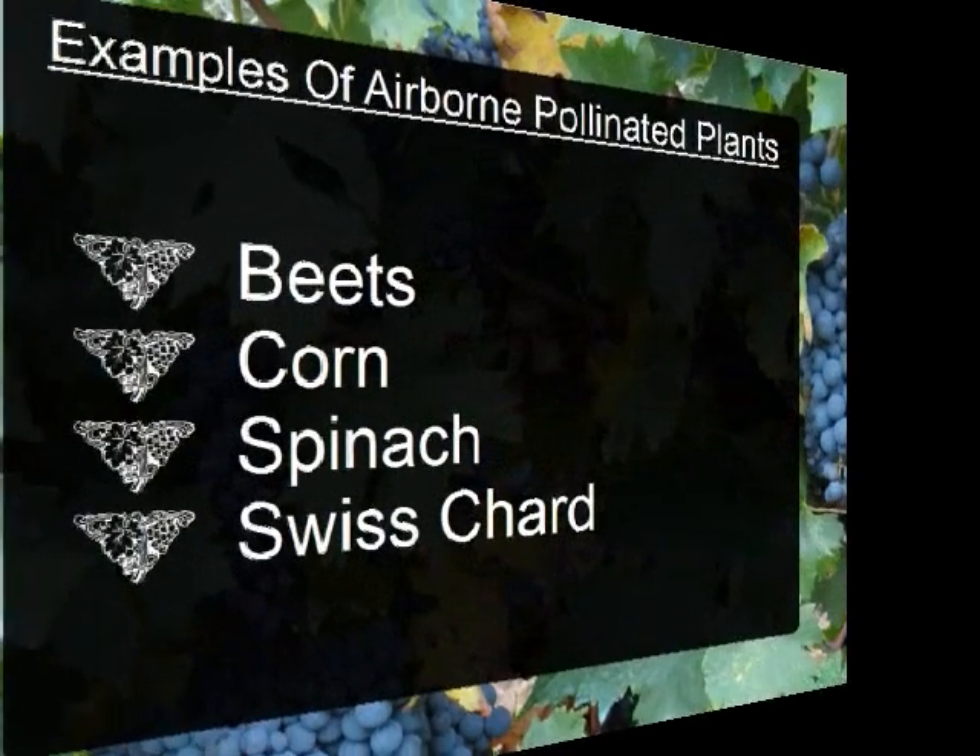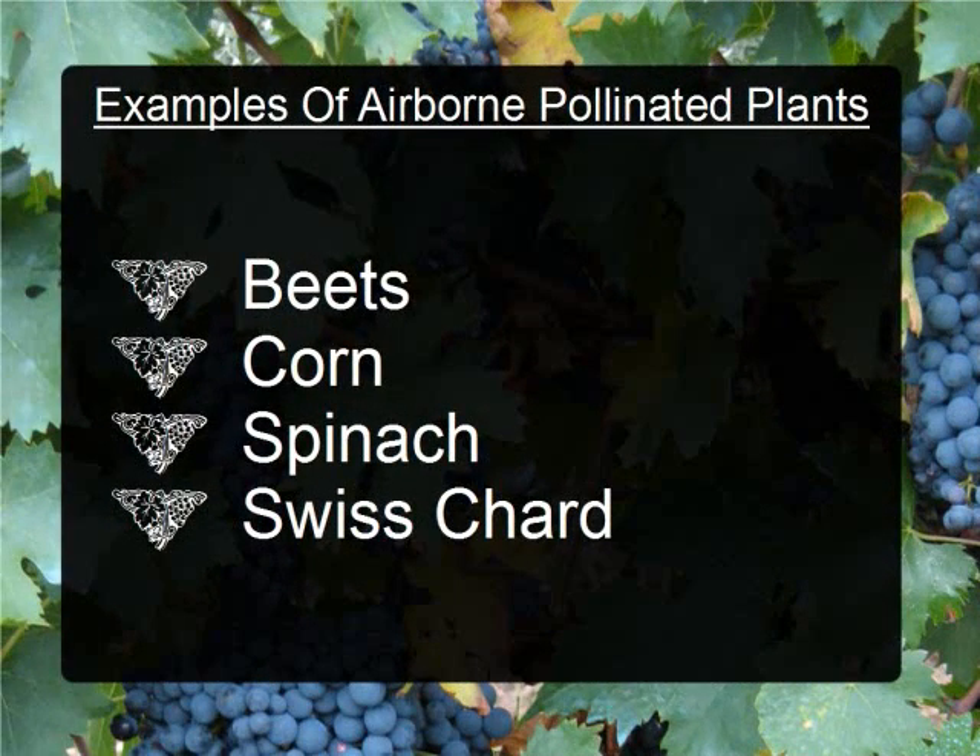Some examples of plants that are pollinated through the air are beets, corn, spinach, and Swiss chard. This list is not all-inclusive, but these are the most commonly grown plants that are pollinated in this way. Fortunately, there are only four on the list of most common ones.